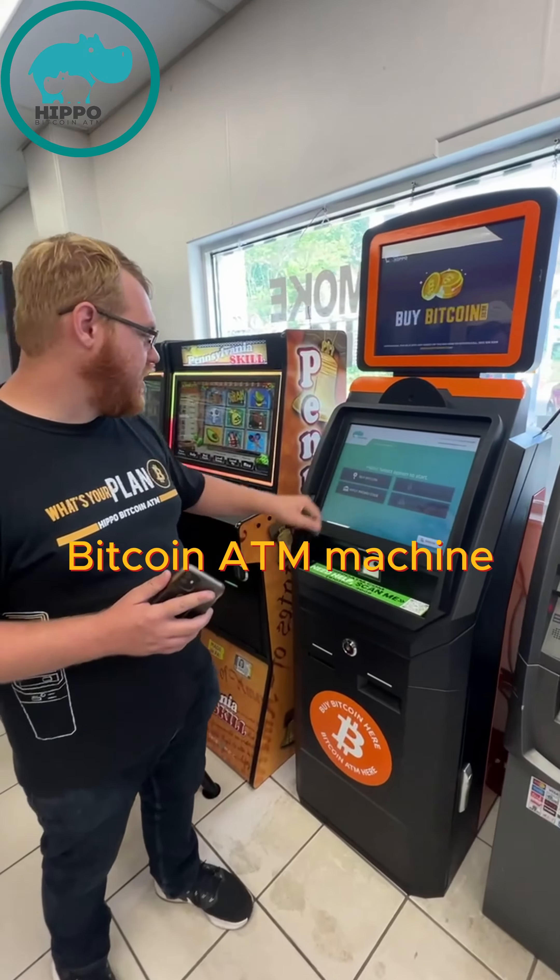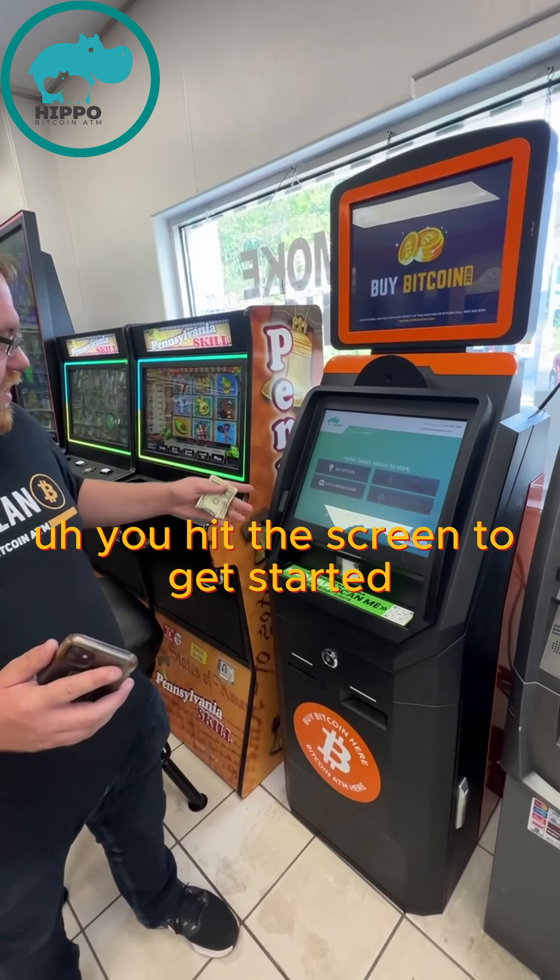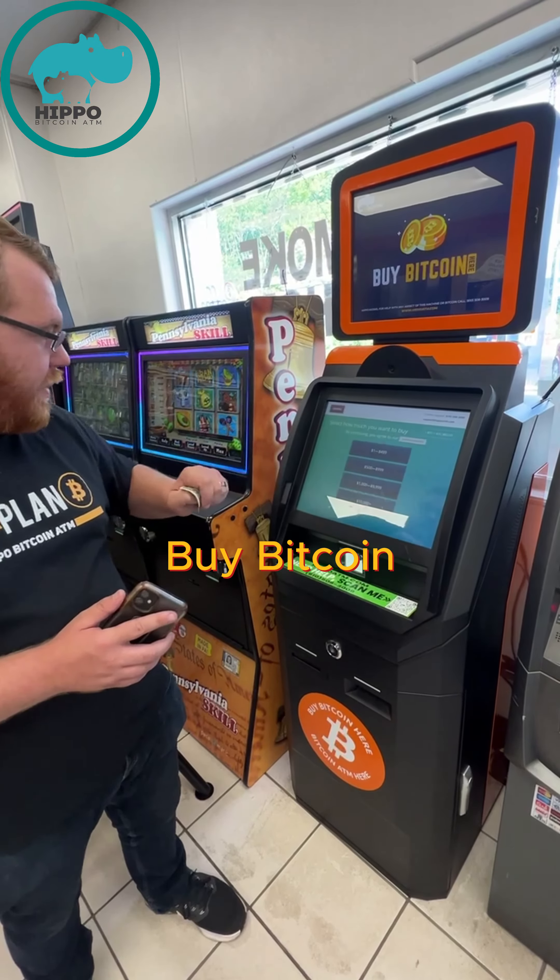You walk up to the Bitcoin ATM machine, you hit the screen to get started, come to the home screen, and hit Buy Bitcoin.